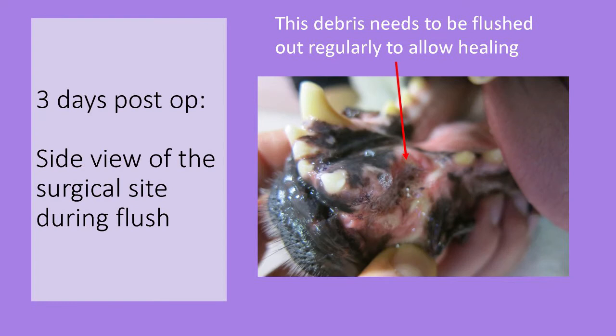This patient would not allow examination or flushing the site with warm water without sedation. He was a big dog and he would bite. So after the sedation, this is what we found.